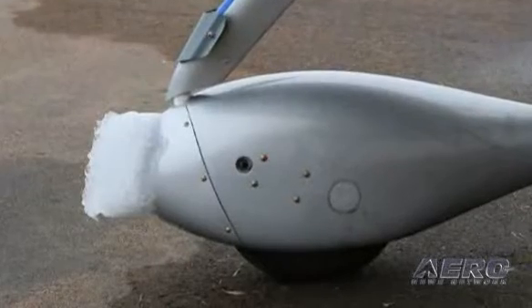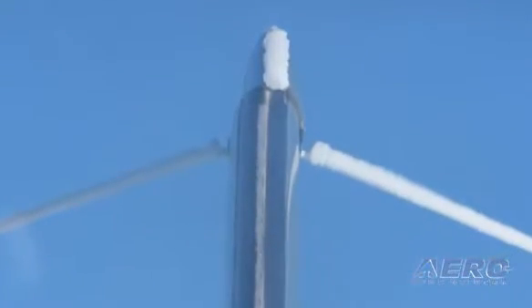We got some fairly impressive ice formations on the unprotected parts of the airplane. We did three different wind tunnel entries to look at things in very great detail, to ensure that under the worst conditions you can typically find in ninety-nine percent of the time in natural ice. We also took a look in the icing wind tunnel as well.